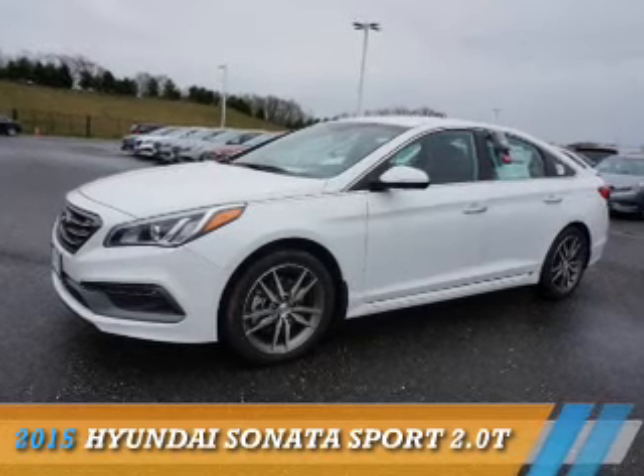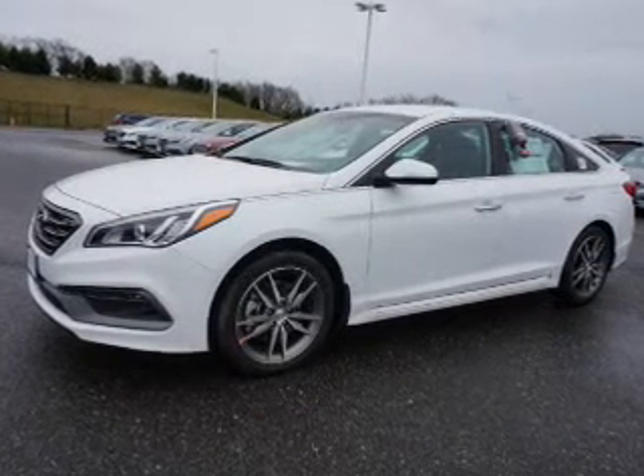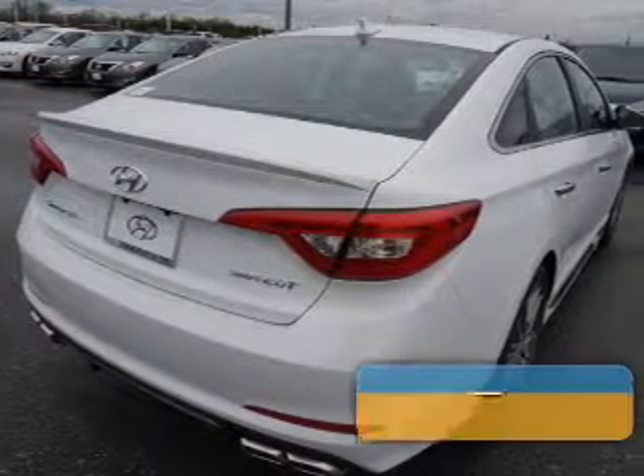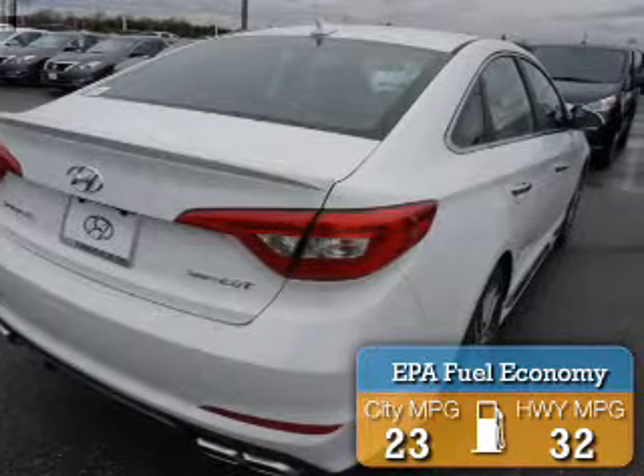Presenting the 2015 Hyundai Sonata. It's powered by front-wheel drive, a two-liter four-cylinder engine, and an automatic transmission. Great fuel efficiency saves you money by requiring fewer trips to the gas station.